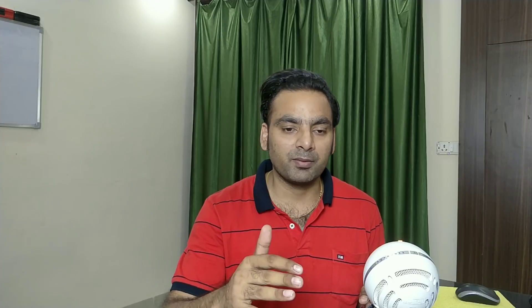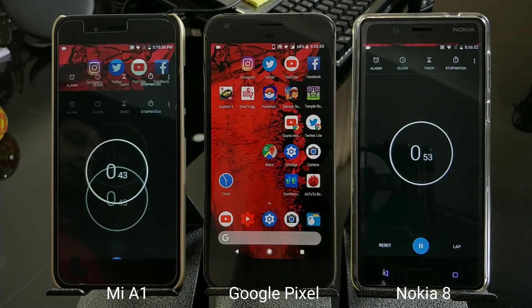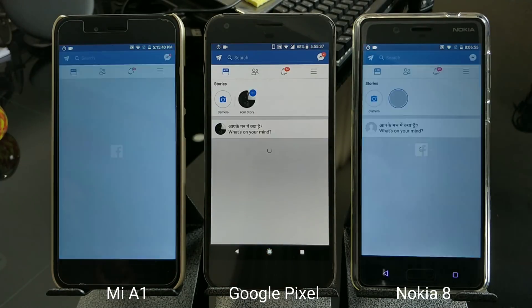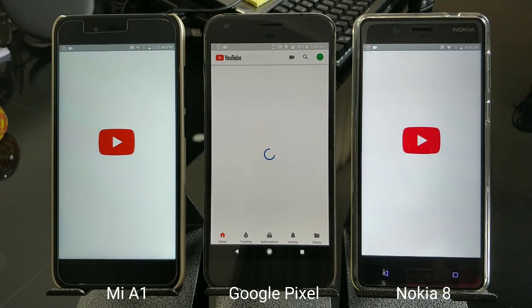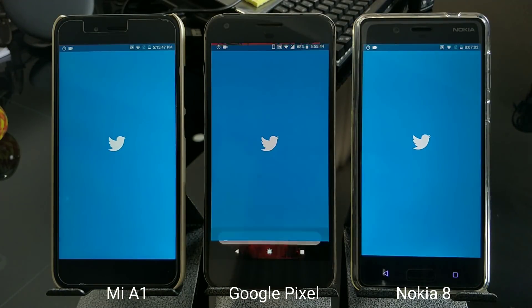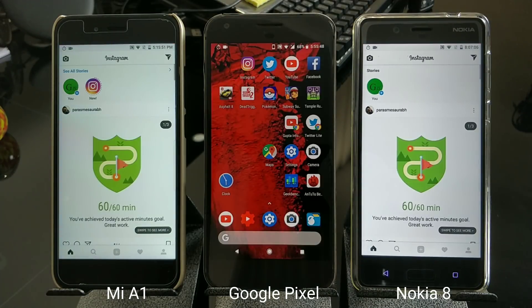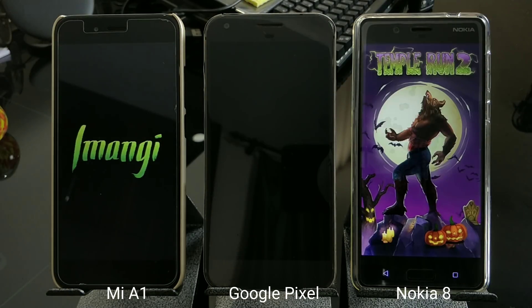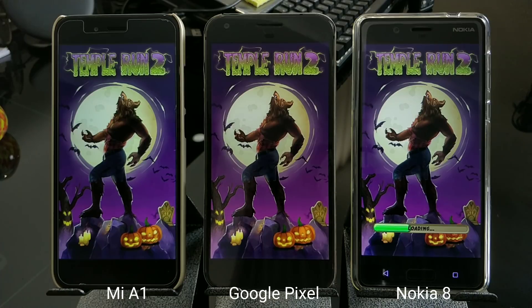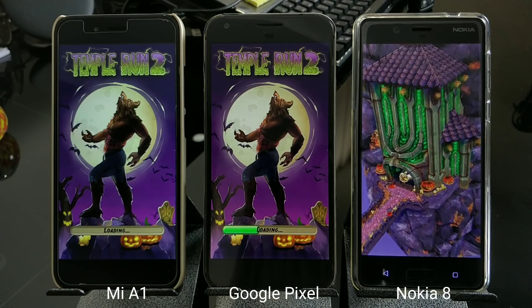I've taken three stock Android phones to do a performance test: which phone keeps the most apps and games in memory. On the right is the Nokia 8, in the center is the Google Pixel XL 2016, and on the left is the Xiaomi Mi Even. All devices are updated to their latest software and latest security patch, and I've done a fresh reboot on all three before starting to clear caches.